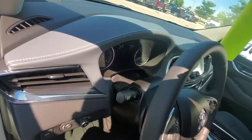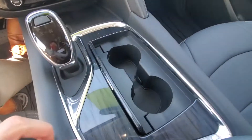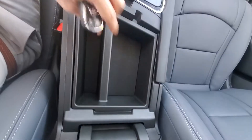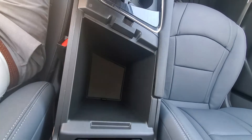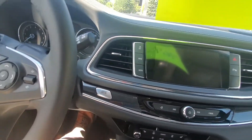We'll sit down here in the driver's seat. You can see we have this huge center console with two cup holders. We also have a whole lot of storage space in here with some sorting containers, some USB ports. We even have push-button start.